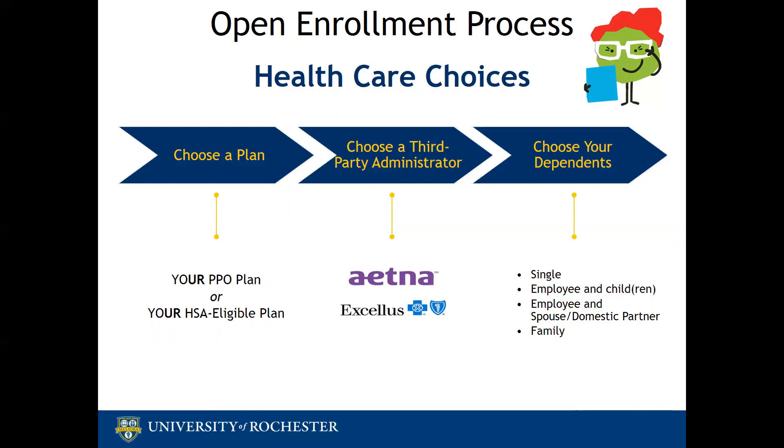Finally, you need to decide who you want covered on your health plan. There are four different coverage levels available: single, employee plus child or children, employee plus spouse or domestic partner, and family coverage. For information on eligible dependents and more details about each plan, you can use the health program guide found on the open enrollment and Total Rewards websites.